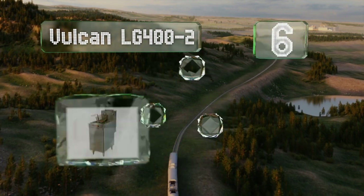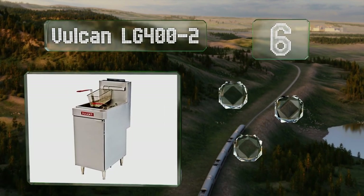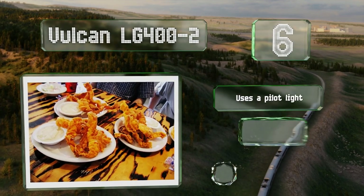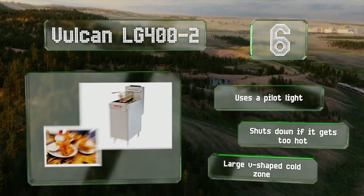Moving up our list to number 6. Delivering up to 120,000 BTUs, the Vulcan LG 400-2 will keep the oil nice and hot. Inside the cabinet, there's a dial that allows for temperature adjustments. This one uses a pilot light and shuts down if it gets too hot. It's got a large V-shaped cold zone.